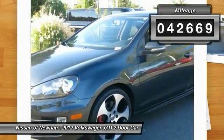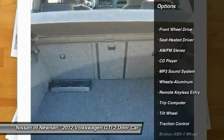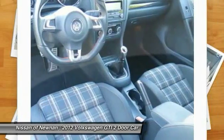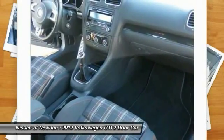Here are some of this vehicle's great options: anti-lock braking system, traction control, air conditioning, front power steering, floor mats, aluminum wheels, cruise control, rear defrost, climate control, automatic, AM FM stereo radio.